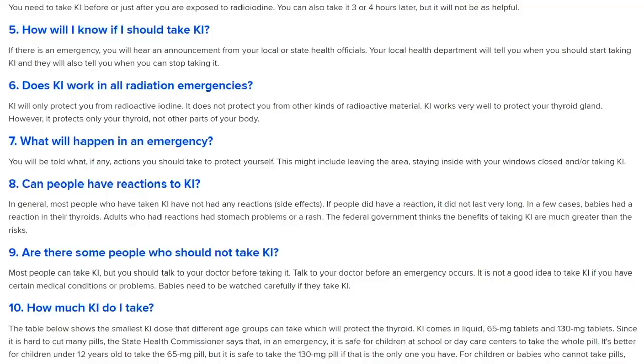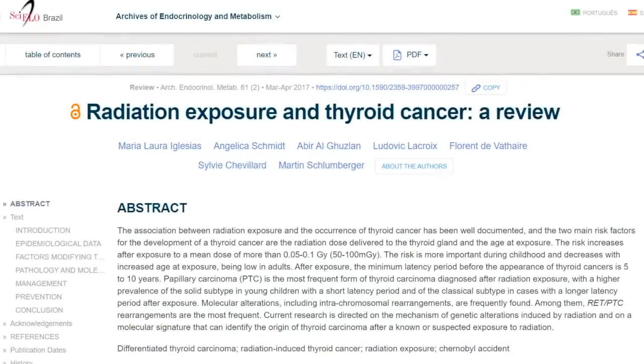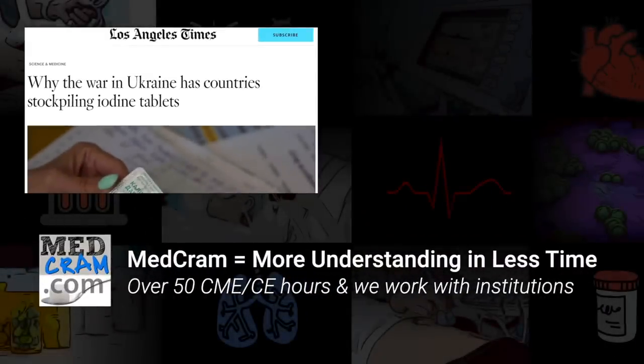Potassium iodide can be purchased at local pharmacies, though it may not be widely available. Since it's not a prescription drug, you can buy it over the internet — make sure it has been approved by the FDA. A supply has been made available to people within 10 miles of a nuclear power plant in New York State. Links to review articles including 'Radiation Exposure and Thyroid Cancer' and 'Radiation Exposure to the Thyroid After the Chernobyl Accident' will be provided in the description. I hope this has been helpful and highlighted some things you may not have known.